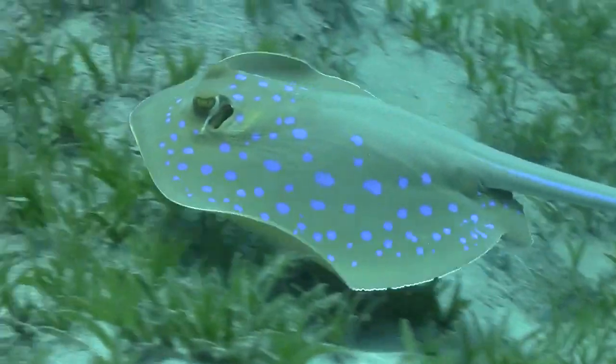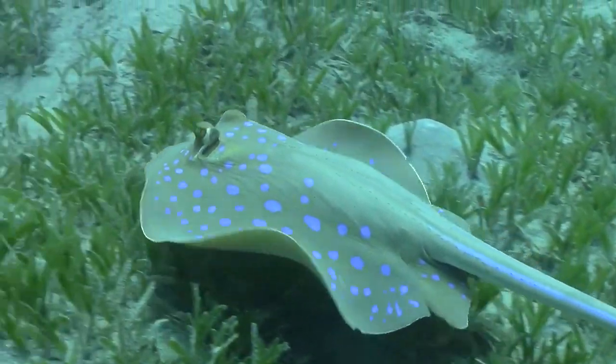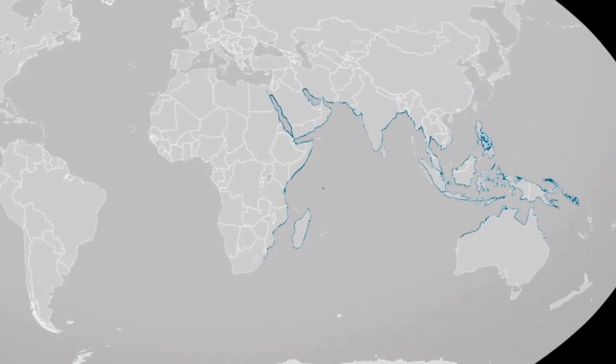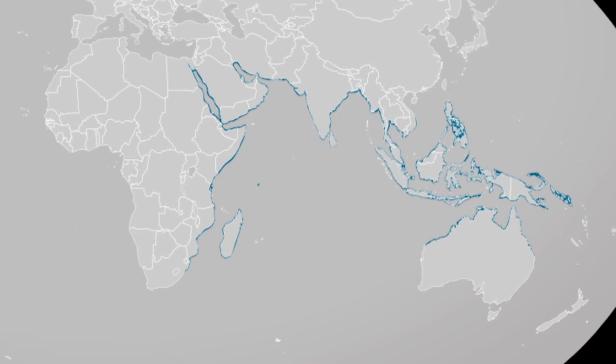The Blue Spotted Ribbon Tail Ray, also known as the Blue Spotted Sting Ray, can be found in shallow, temperate, and tropical waters throughout the Indo-Pacific.